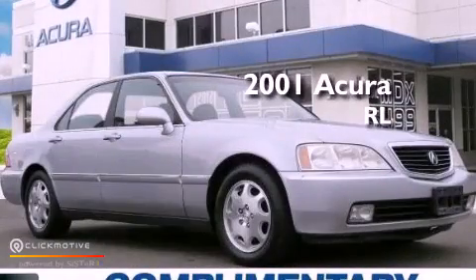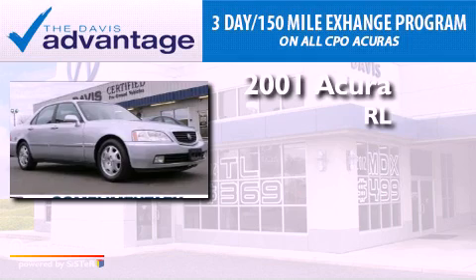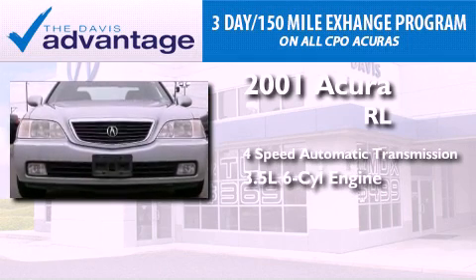This is a 2001 Acura RL. This four-door sedan has a four-speed automatic transmission and a 3.5 liter V6.